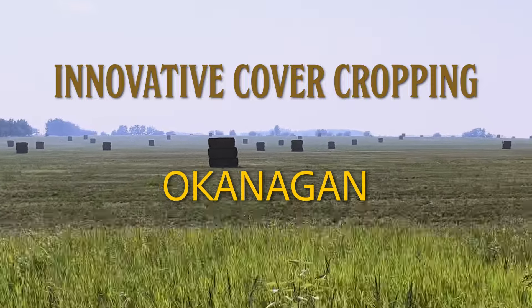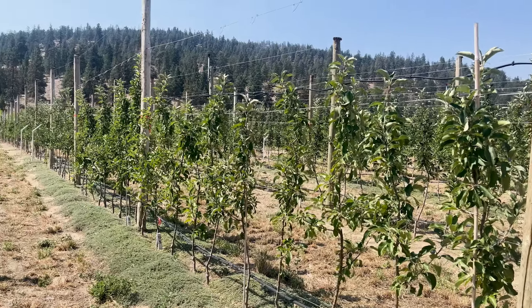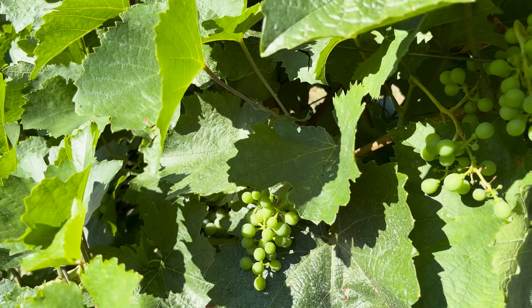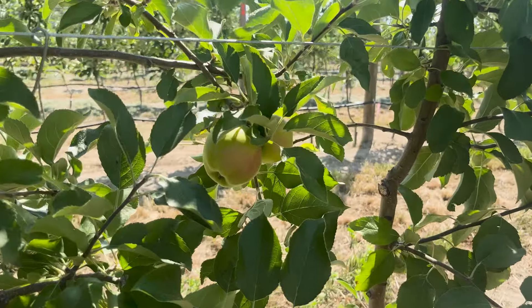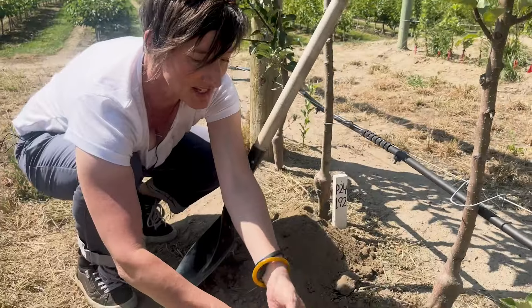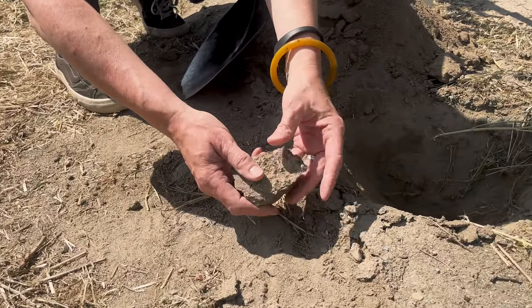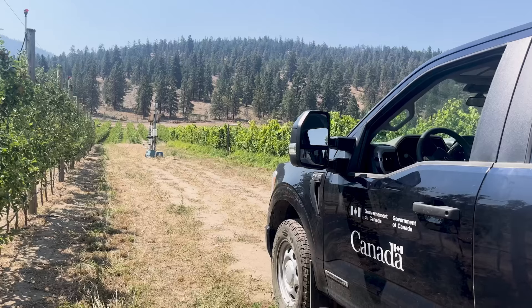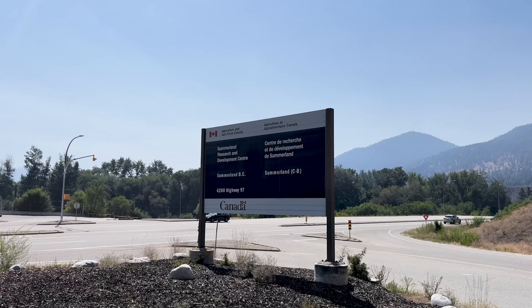There are some interesting things going on in the South Okanagan around cover cropping. The main crops grown in the region are tree fruit and grapes. Selecting an appropriate cover crop can prove challenging due to the region's low rainfall levels and the limited water-holding capacity of the predominantly silty and sandy soils. Additionally, these soils tend to have low organic matter, but despite these challenges there are some interesting trials underway in the area to address these issues.